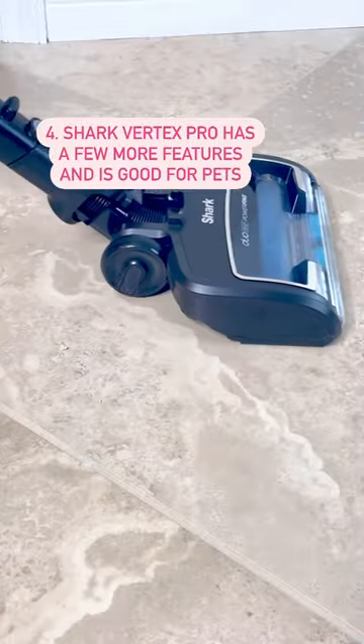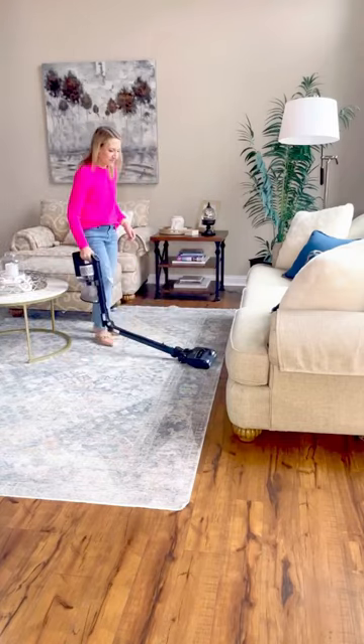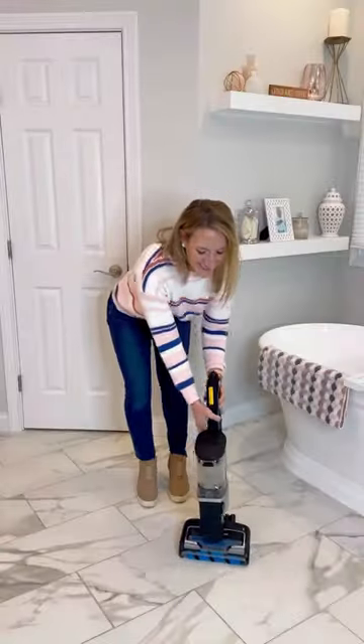It can be a stick vacuum or handheld, has an extra-long battery life, flexes to fit under areas without bending, has several attachments including this duster brush, is great for pets, and folds for storing.